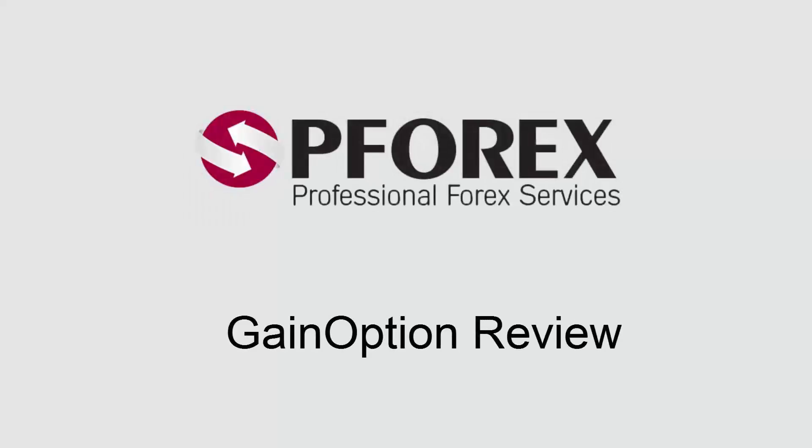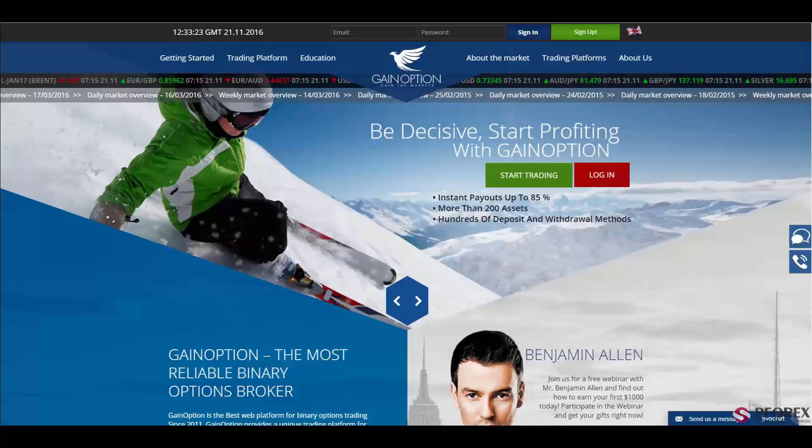This review is brought to you by Pfarks. Today we're going to review gainoption.com. Gainoption is the best binary option broker since 2011, providing a unique trading platform for online binary option trading for more than 100,000 traders around the globe.